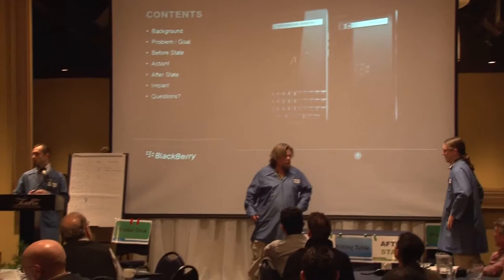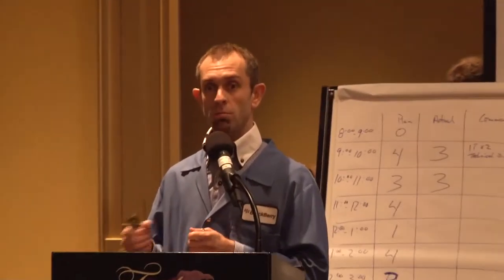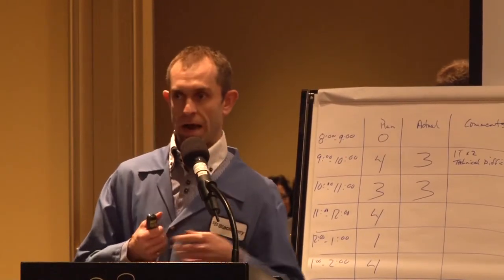We're going to do a quick background on what we did here. We're going to go through our problem and our goal. We're going to look at the four states. We're going to do our actions, share some of the actions that we had, what our after state was, and then what the impact was. And then any questions you might have.